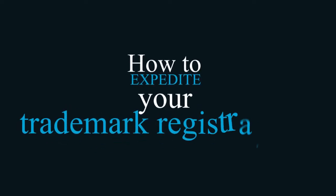How to expedite your trademark registration. You can expedite your trademark application — all you have to do is file a petition to make special. Instead of getting examination in about nine months, your trademark application will be examined in about a month or two.